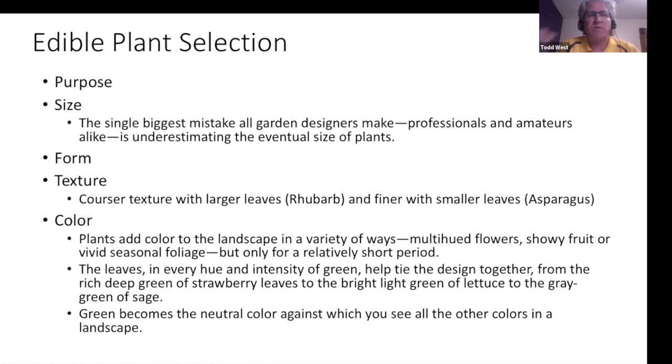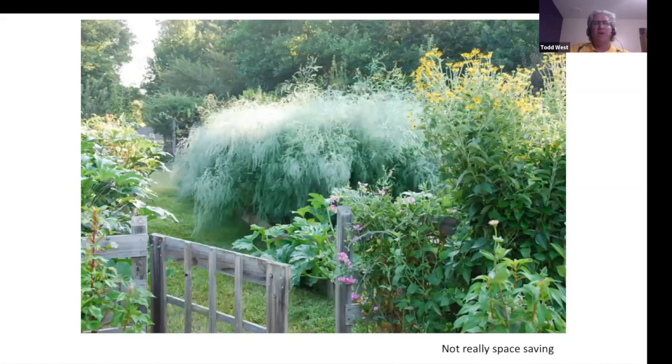For edible plant selection, consider purpose, size, form, and texture. Rhubarb gives a very coarse texture similar to hostas, while asparagus is a wonderful ornamental with really fine leaves adding nice fine texture. Color is important — multi-hued flowers, showy fruit, or vivid seasonal foliage. Green becomes the neutral color against which you see all other colors. Rhubarb is a big favorite — it's a focal point with that elephant ear, hosta-like look, yet still harvestable.